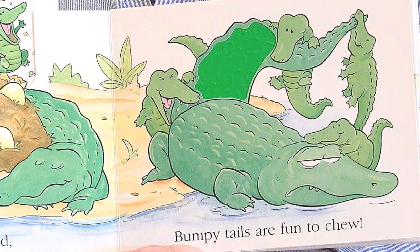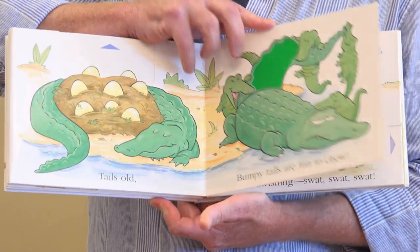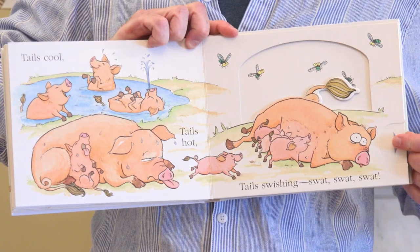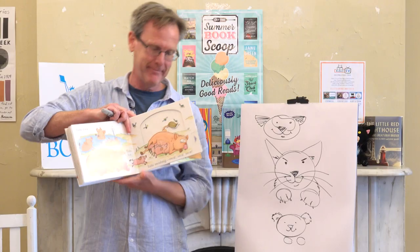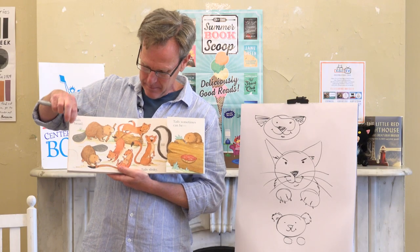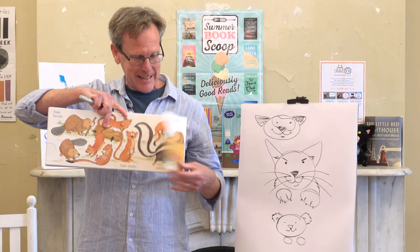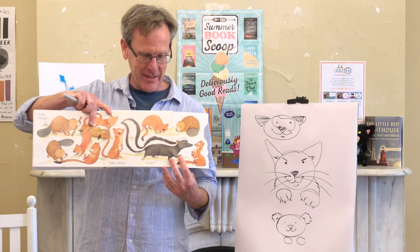Bumpy tails are fun to chew. Tails cool — because they're in the water. Tails hot, tails swishing, swat. Tails broad, tails slinky, tails sometimes can be stinky! And this is actually a scratch-and-sniff, so that's always fun when you bring that home.